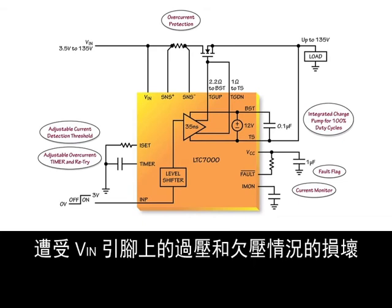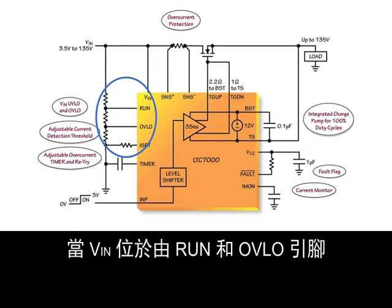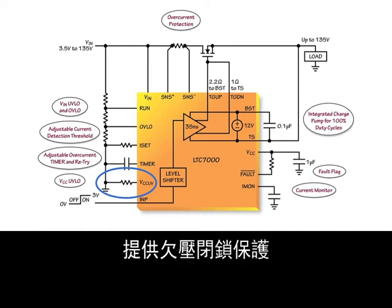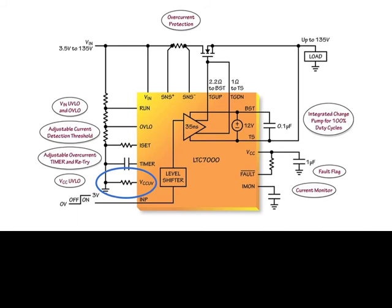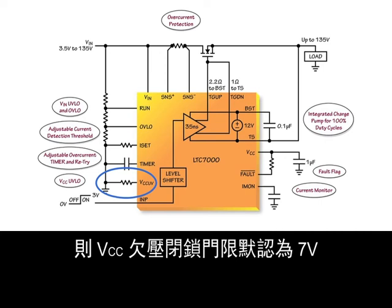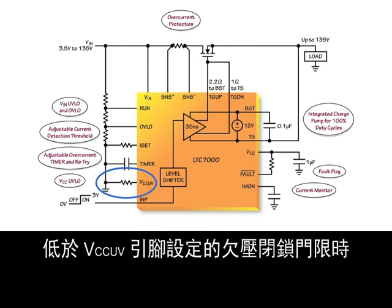The LTC-7000 can protect loads from over-voltage and under-voltage conditions on VN. A simple resistor divider from VN to ground with taps connected to the RUN and OVLO pins will set a valid operating voltage window for the load. When VN is outside the operating window set by the RUN and OVLO pins, the external MOSFET is turned off and the load is protected from potential damage or malfunction. An additional under-voltage lockout is available for the VCC supply using the VCC UV pin, adjustable between 3.5 and 10.5 volts. A 10μA current flows out of the VCC UV pin, so placing a resistor from VCC UV to ground adjusts the threshold. If VCC UV is floated, the lockout defaults to 7 volts; if grounded, it is set to 3.5 volts. When VCC is below the under-voltage lockout threshold, the external MOSFET is turned off.